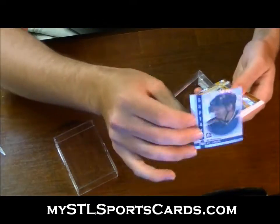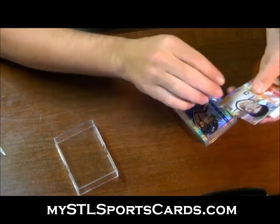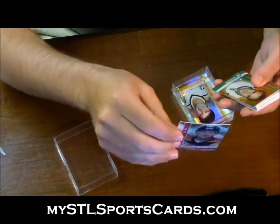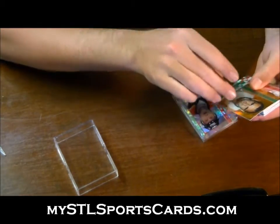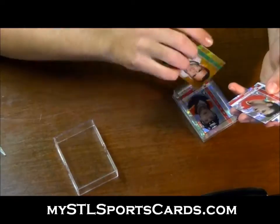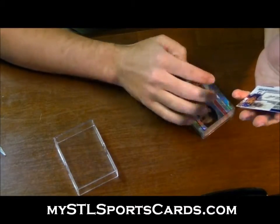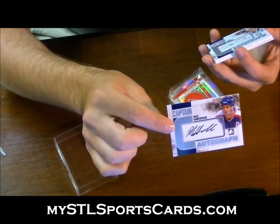For the letter M: Al MacInnis. Letter L: Mario Lemieux. For the letter B: Pavel Bure. Gold base for the letter B: Bob Bourne. For the letter N: Joe Nieuwendyk. We have a silver autograph for the letter H of Dale Hawerchuk.